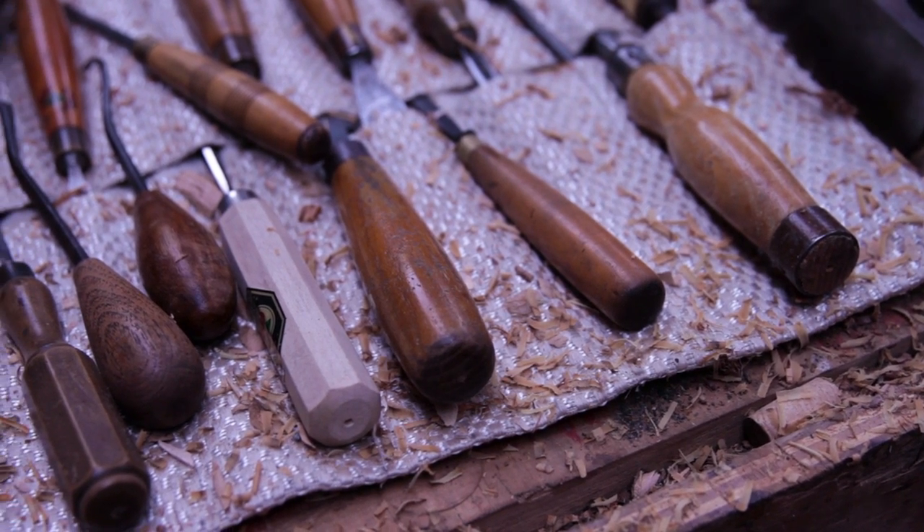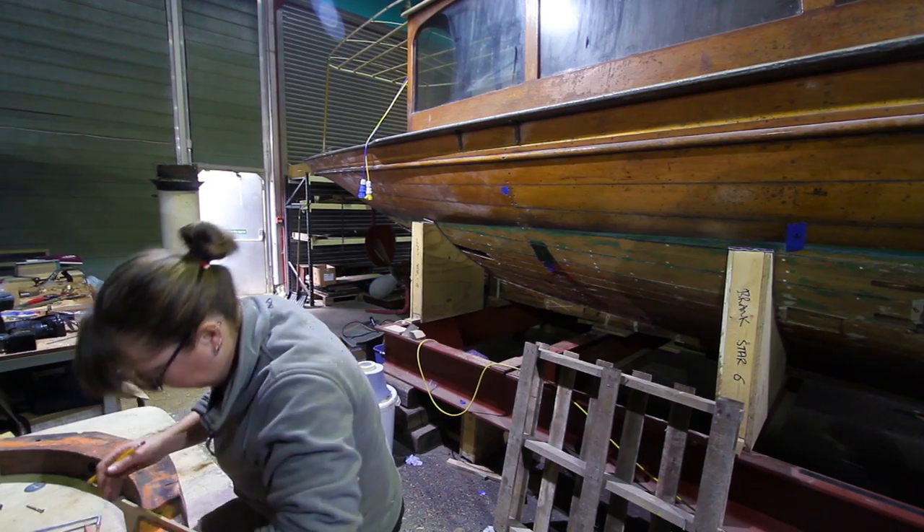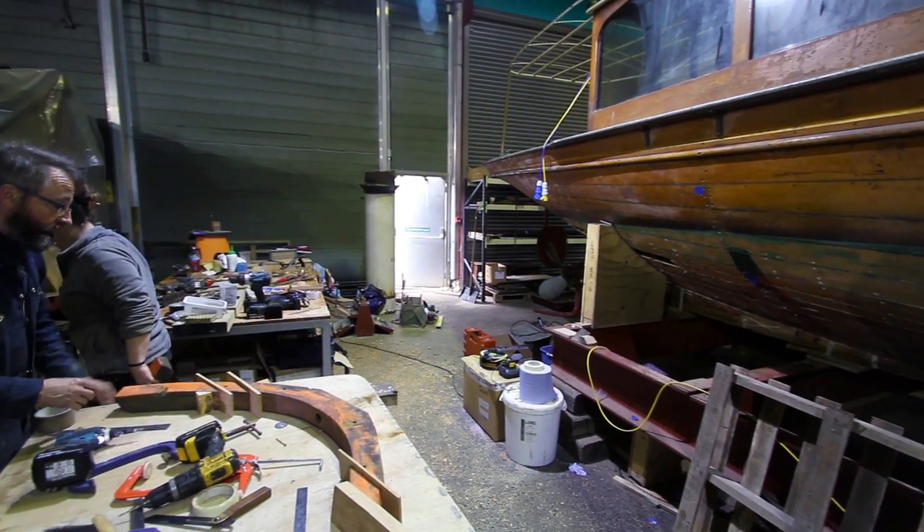My name's Nick Paul. I'm currently here to help restore some of the boats for the museum opening in the next year. I'm currently working on Brankham — it's quite a famous boat. I think the Duke of Edinburgh and the Prince of Wales have both been on board this boat when the old museum originally opened.